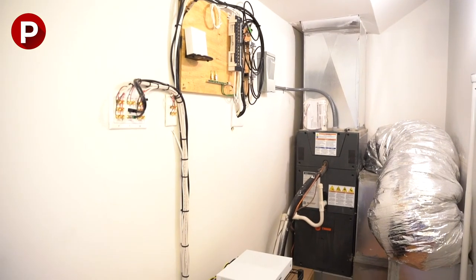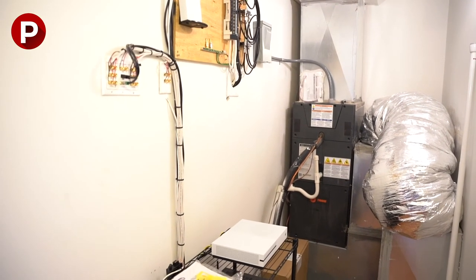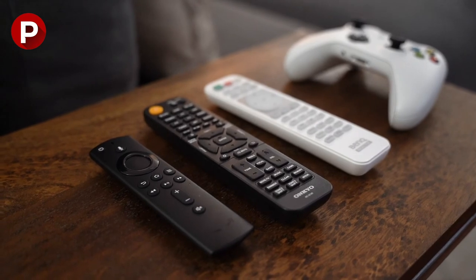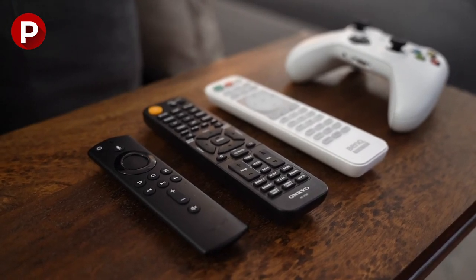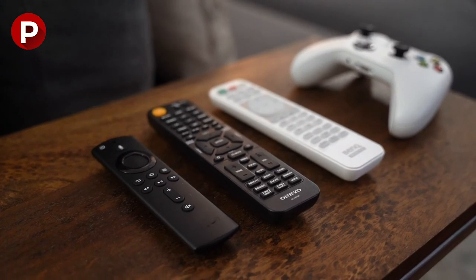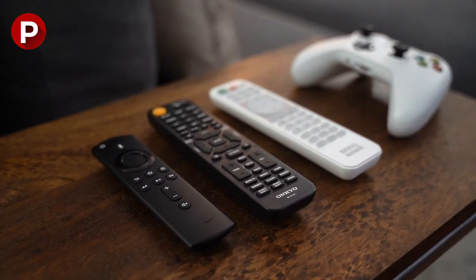One of the cons might be that I probably paid a little bit more than I would have if I'd sourced things on my own, but the convenience was worth it. Another con is that I have three remotes — one for the Fire Stick, one for the receiver, and one for the projector. It would be nice to consolidate all that into one remote, which maybe I can do, but I haven't taken the time to figure that out.